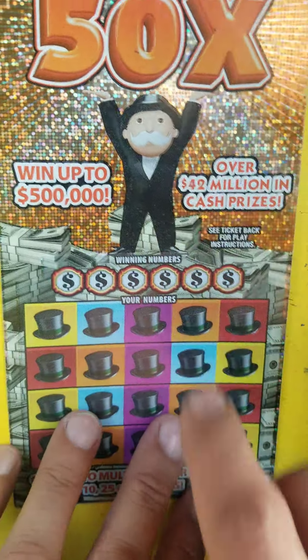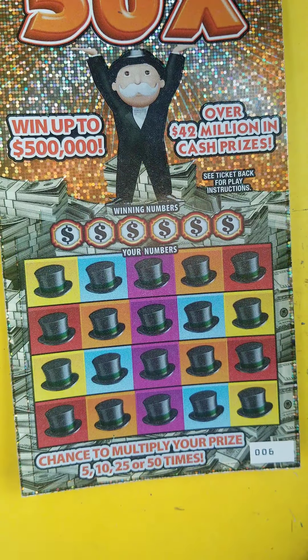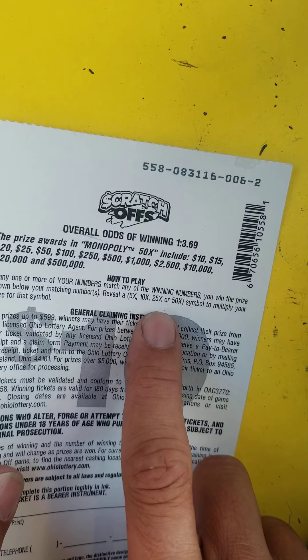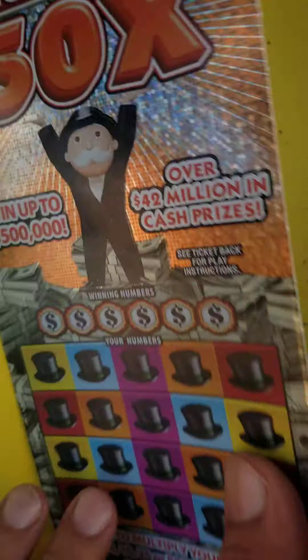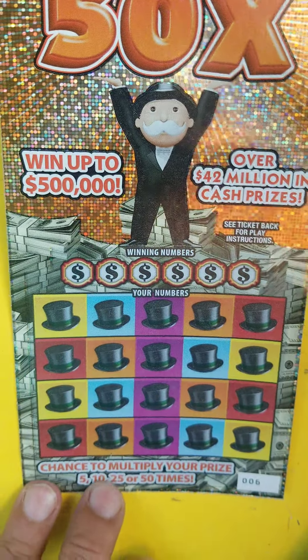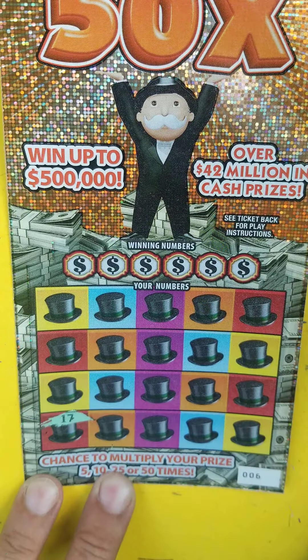Now we're going to try our $10 Monopoly. We got ticket number six on this one. We're looking for five times, ten times, twenty-five times, or fifty times. I've seen the fifty times once and it had a dollar on it — let's see if we can find it again today. We're going to go in here and symbol hunt.